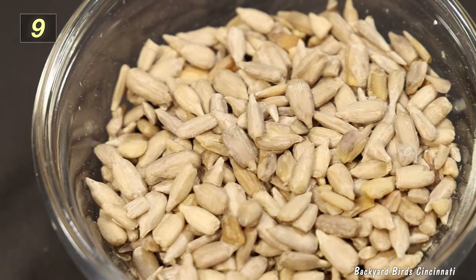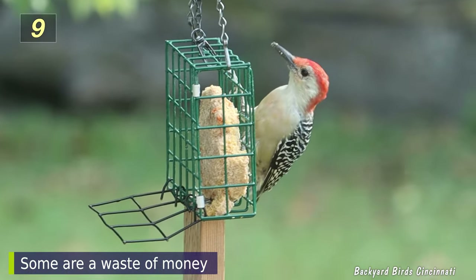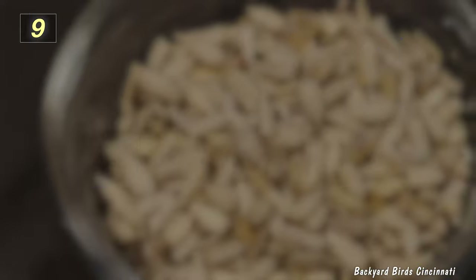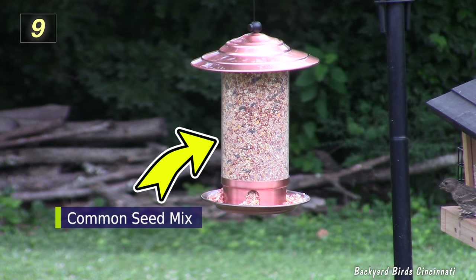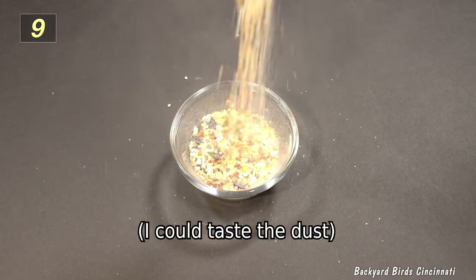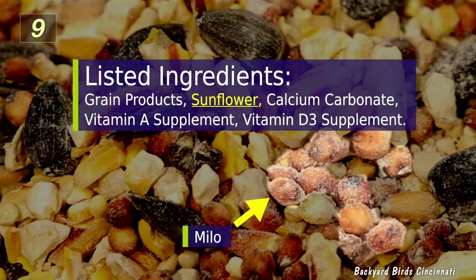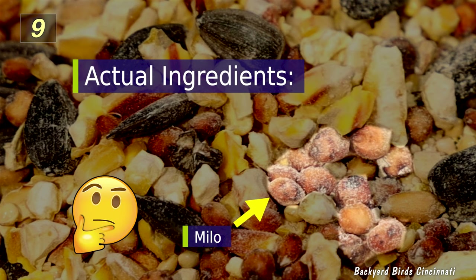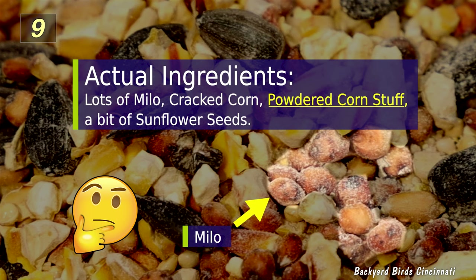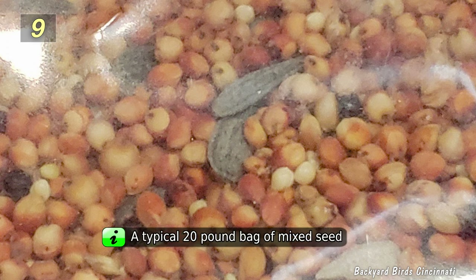Several food options exist today with a range of price points. The problem is some can be a waste of money. The cheaper options often contain filler material. You might see bags with lots of red seed called Milo. Look at all that dust. The label on this mix mentions grain products, sunflower, calcium carbonate, and some vitamins. The reality is it contains a great deal of Milo, cracked corn, corn powder, and only a bit of sunflower seeds. This picture is from a 20-pound bag of mixed seed at a big box store — at least 75% of this mix has to be Milo.